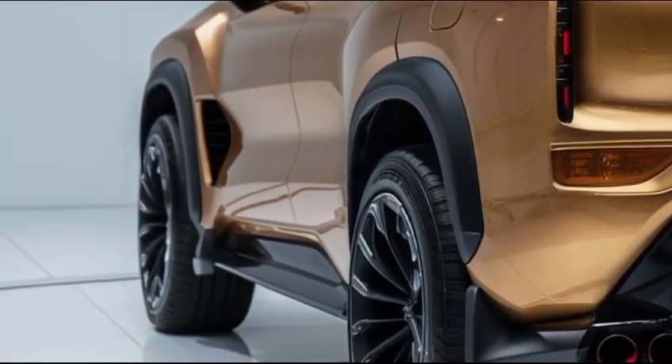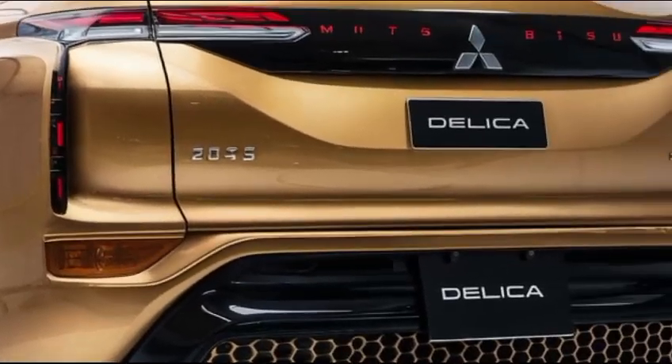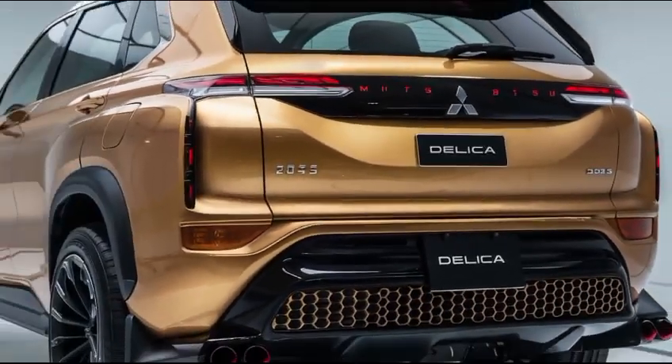The sliding side doors offer convenient access, making it easy for passengers to enter and exit, even in tight parking spaces.